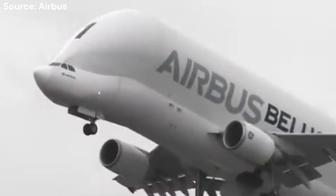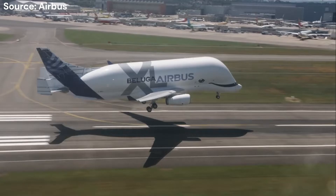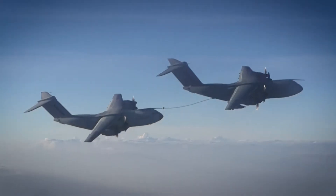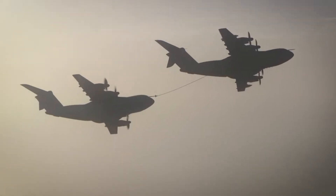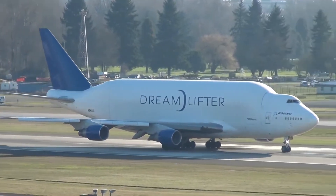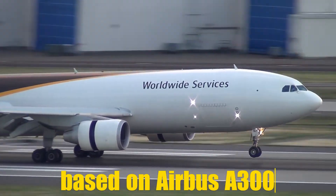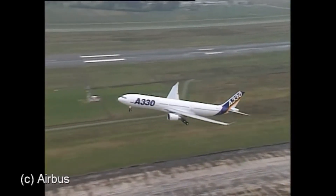The development of the Beluga XL began with one primary goal: to support growing production demands. Initially, Airbus thought about leasing Antonov 124 or 225, or using military A400 aircraft, which is also produced by Airbus. There were even plans to use Boeing aircraft as Airbus cargo transporters. Finally, the company decided to create a completely new aircraft based on one of its passenger aircraft. While the Beluga Super Transporter was based on the A300, the Beluga XL is based on the larger and more modern Airbus A330-200.